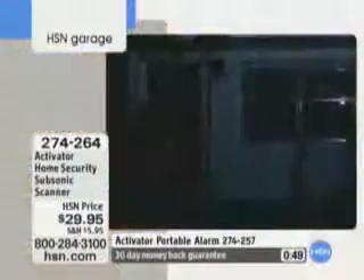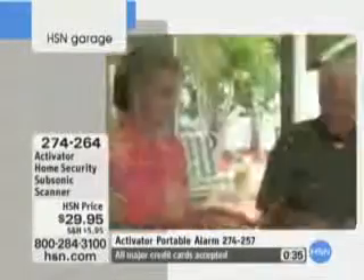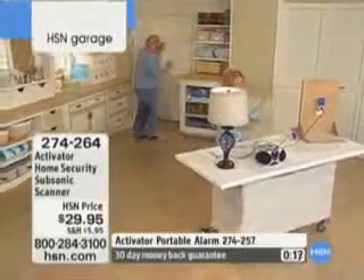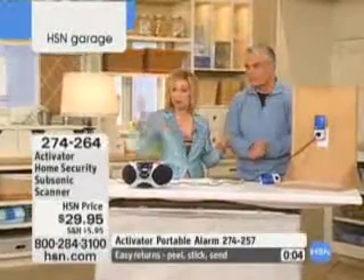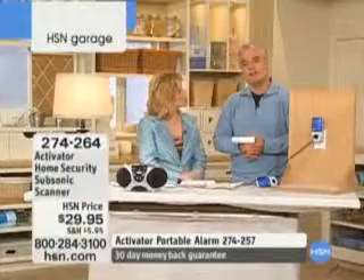Where else can you buy one of these things if you don't buy it here on HSN? Nowhere — it's absolutely exclusive right here. The moment you put the key in the door, the lights come on for you. And in three minutes, it resets itself. First it welcomes you — the house hugs you — and then it protects you. It's like having an invisible shield protecting your house that no one knows is there except you. Whatever you have plugged into the system — television, stereo, lights — you get a symphony of things going off.